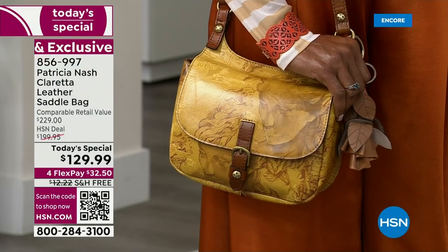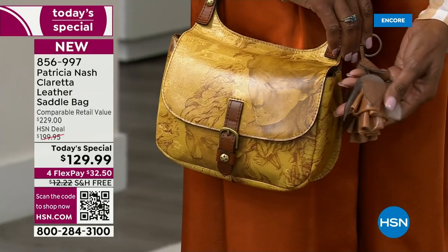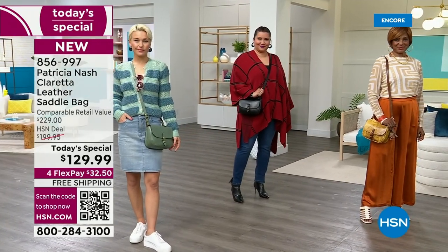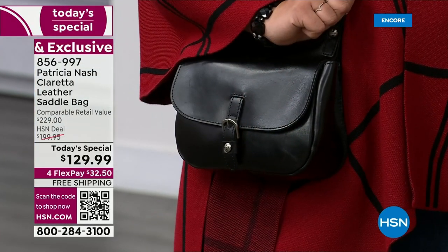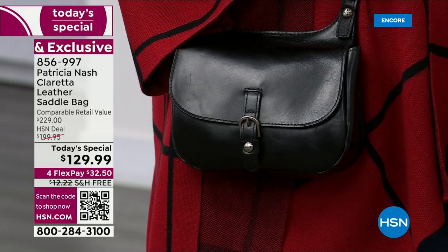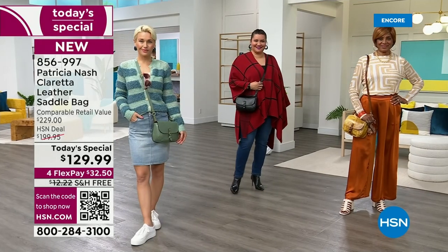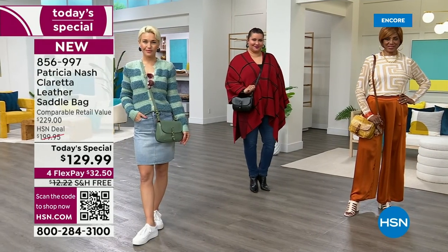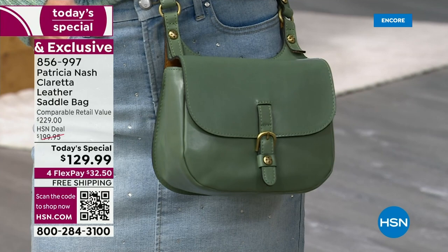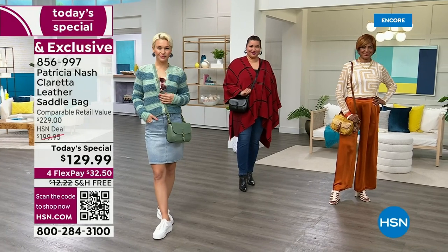It's got a really generous, adjustable cross-body strap. You could wear it as a long shoulder bag or put it across your body. Look at that black — how rich is that? And I love that we have the hides here today, we'll show you those soon. The richness of this leather — this is truly such a beautiful everyday leather bag that's going to complement everything you wear. It's just going to elevate your look whether you're dressed down or dressed up.